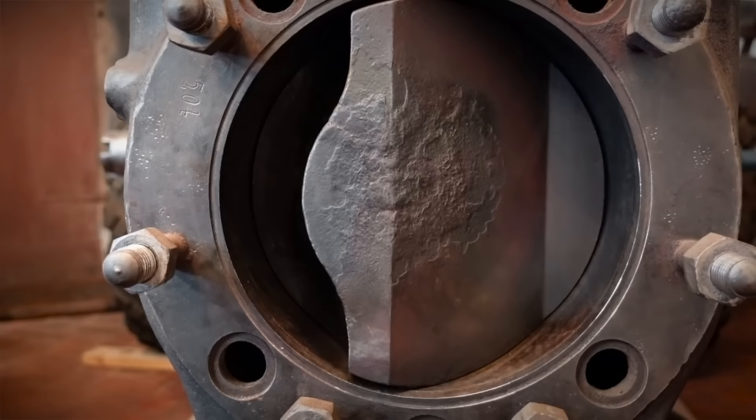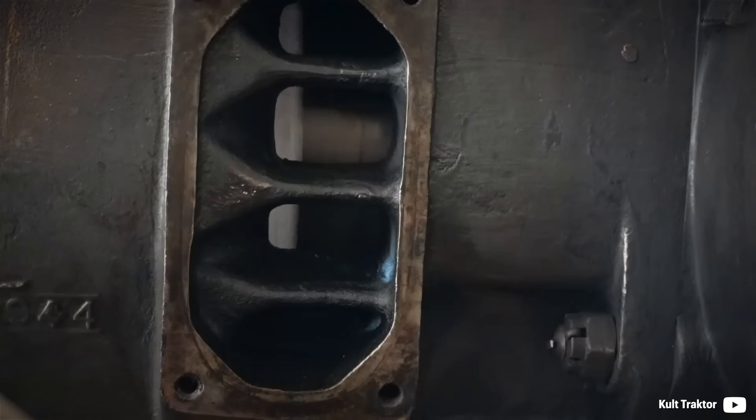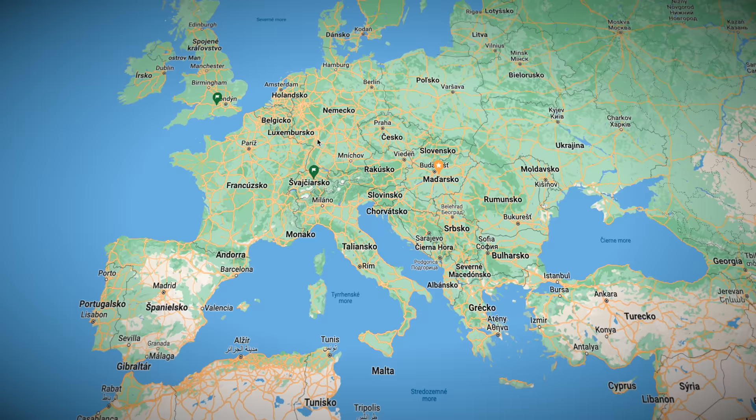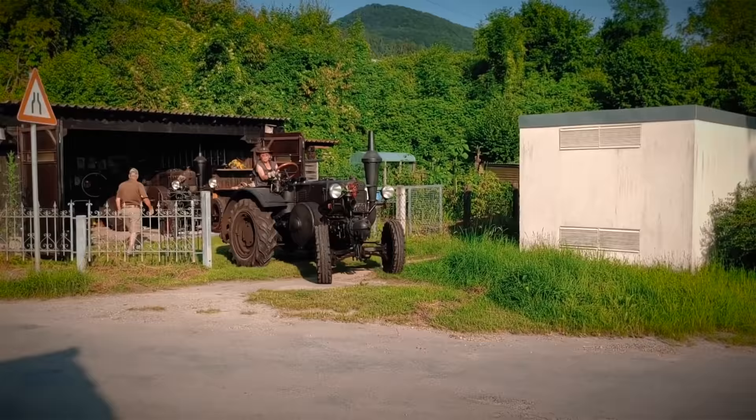The piston, crankshaft and flywheel alongside the fan, fuel and oil system were the only things moving in the engine. The Lanz Bulldog series was made from 1921 to 1960 in the city of Mannheim. The name was sourced from the design of the hot bulb, resembling the dog breed.